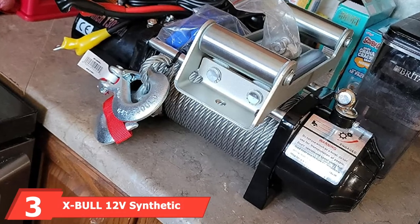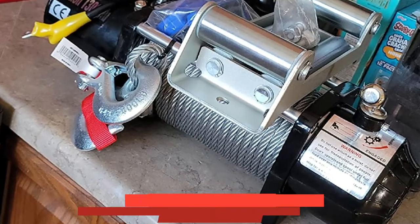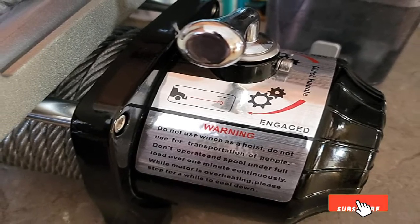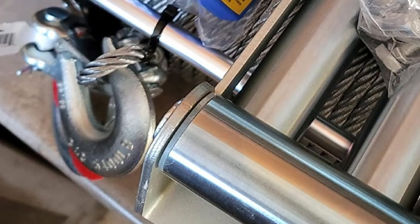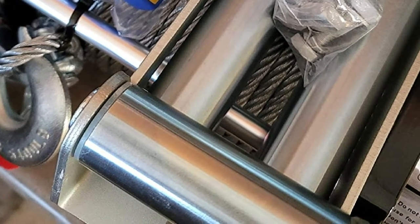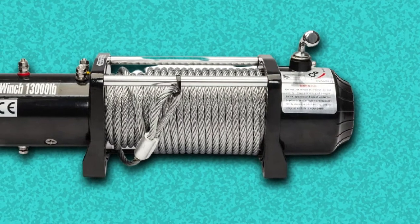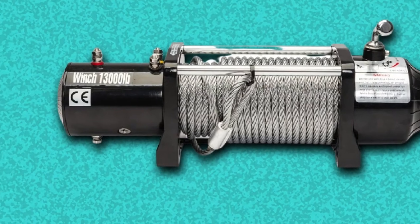Number three is the XBull 12V Synthetic Rope Winch with 13,000-pound load capacity. This orange-colored heavy-duty winch is a suitable option for towing your truck with a weight-pulling capacity of 13,000 pounds. Keep the gross weight of the truck up to 8,666 pounds, following the rule of thumb that your winch needs 1.5 times the load capacity of the vehicle's total weight. If you're looking for a reliable high-capacity winch within $500, this is the one to go for.